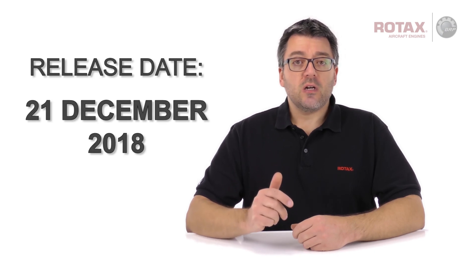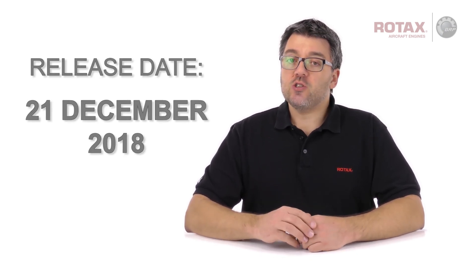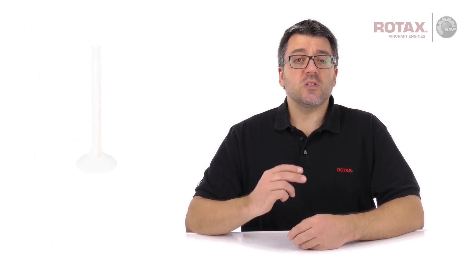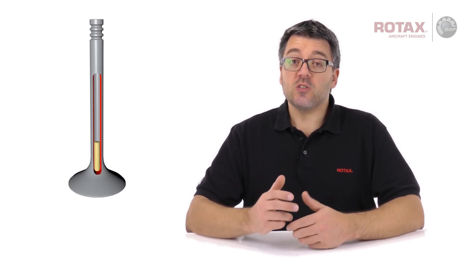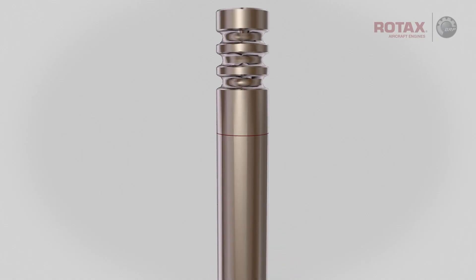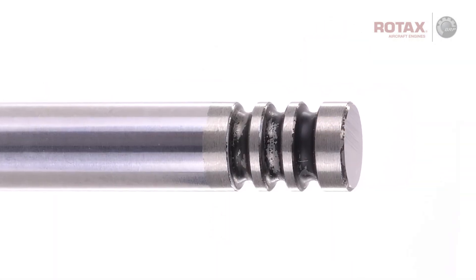Rotax has recently released a revised alert service bulletin requiring the exchange of exhaust valves on Rotax 915i series and newer 914 series aircraft engines. During specific production batches of exhaust valves part number 854113, insufficient friction welding may have occurred. This might lead to exhaust valve fracture and subsequent engine damage or engine stoppage.